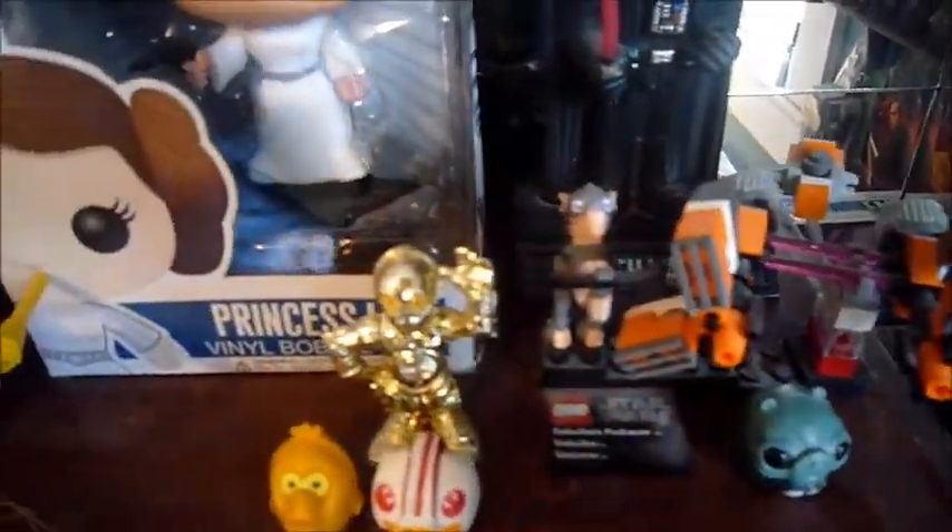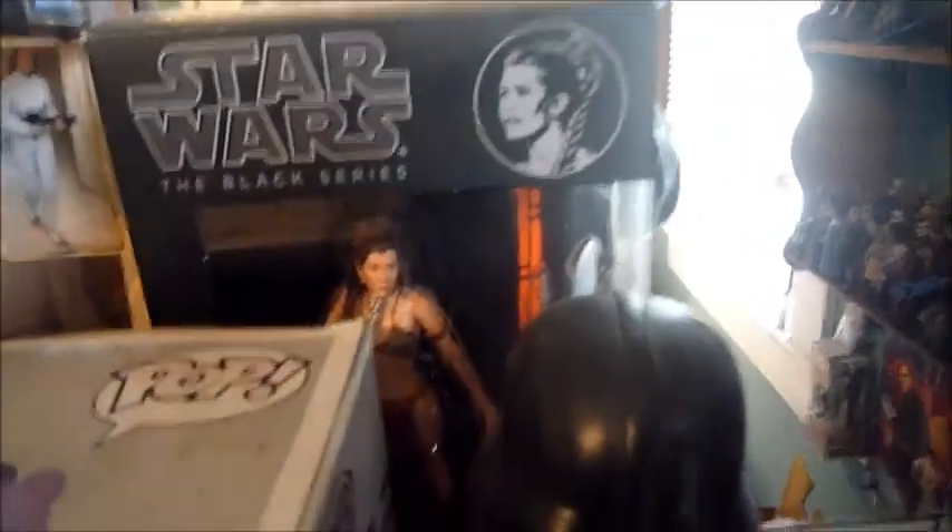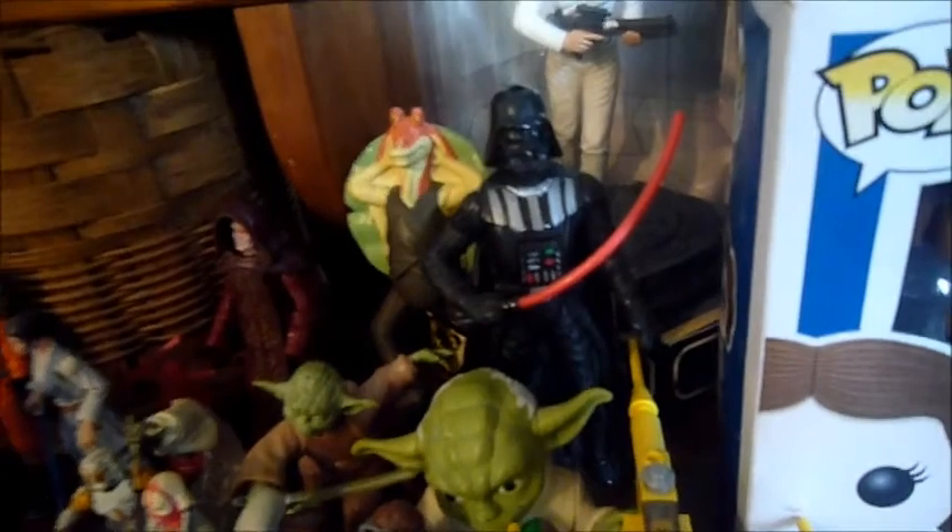Down here are some books and stuff like that. And up here is kind of a random area — here are some Leia items, a 12-inch figure Darth Vader bobblehead. It's kind of random and I'm probably going to change this up soon — just random different stuff.